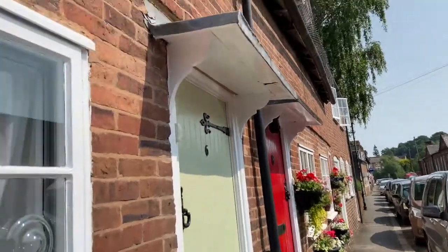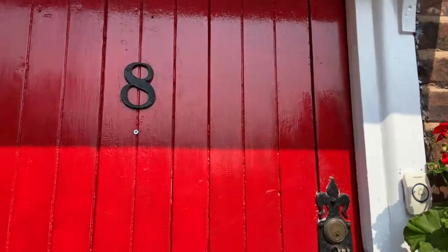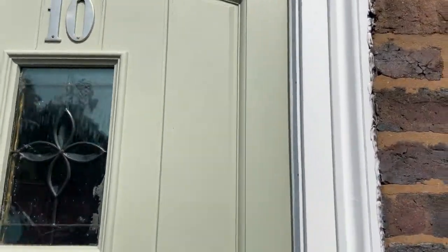I found some numbers on the doors. What numbers can you see? The numbers were counting in twos.